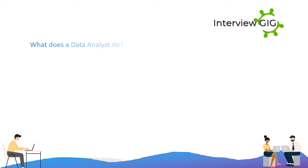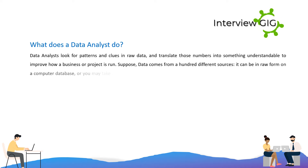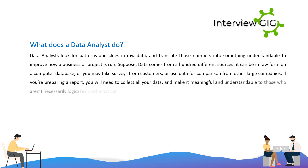What does a data analyst do? Data analysts look for patterns and clues in raw data, and translate those numbers into something understandable to improve how a business or project is run. Data may come from 100 different sources — it can be in raw form on a computer database, or you may take surveys from customers, or use data for comparison from other large companies. If you're preparing a report, you will need to collect all your data and make it meaningful and understandable to those who aren't necessarily logical or mathematical.